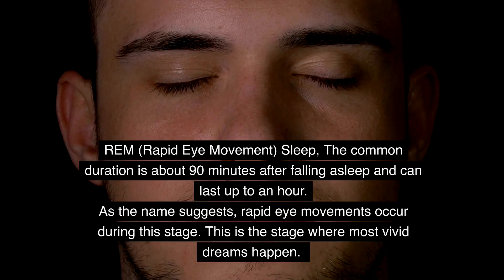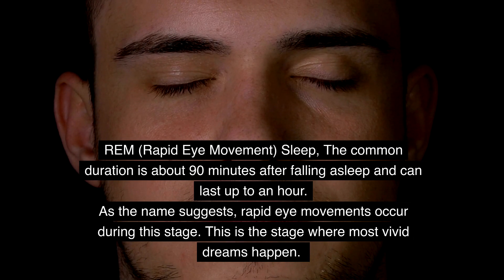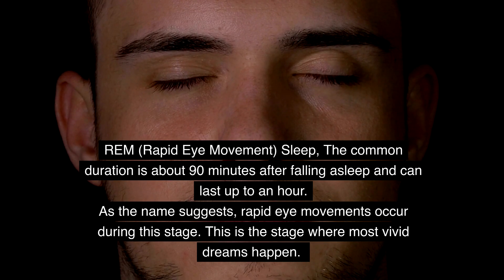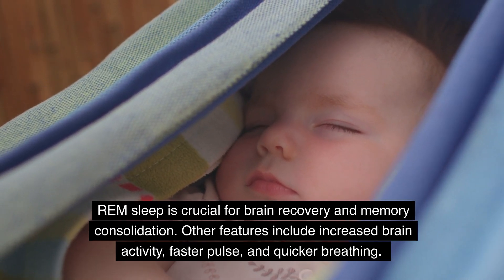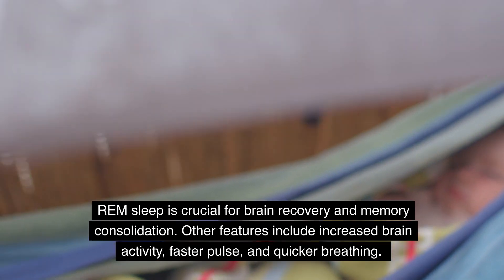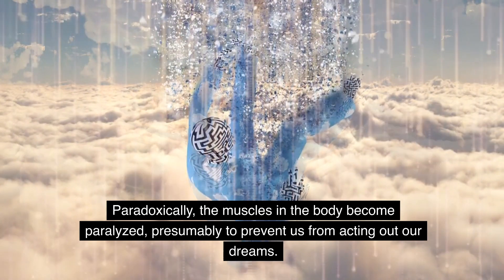REM — rapid eye movement — sleep begins about 90 minutes after falling asleep and can last up to an hour. As the name suggests, rapid eye movements occur during this stage. This is the stage where most vivid dreams happen. REM sleep is crucial for brain recovery and memory consolidation. Other features include increased brain activity, faster pulse, and quicker breathing. Paradoxically, the muscles in the body become paralyzed, presumably to prevent us from acting out our dreams.